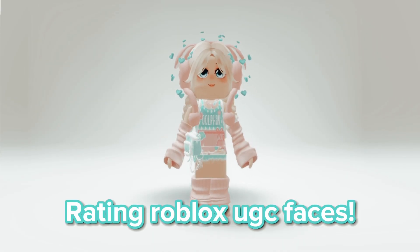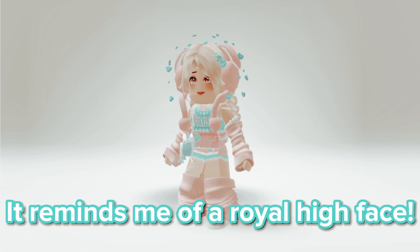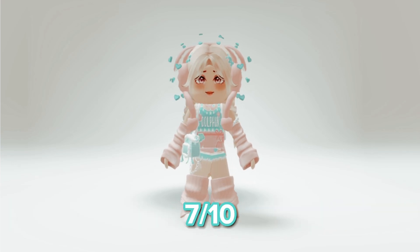Rating Roblox UGC faces. This one's actually kind of cute. It reminds me of a Royal High face. 7 out of 10.